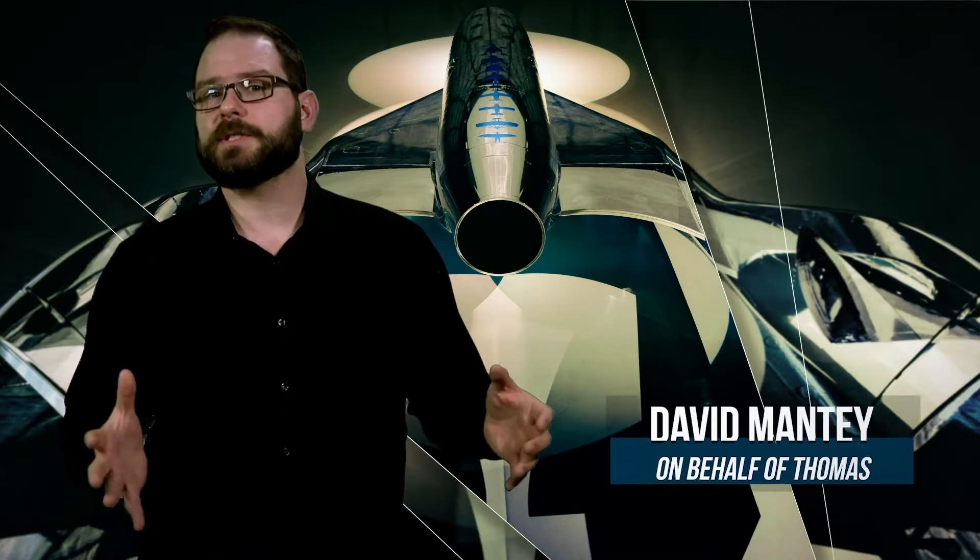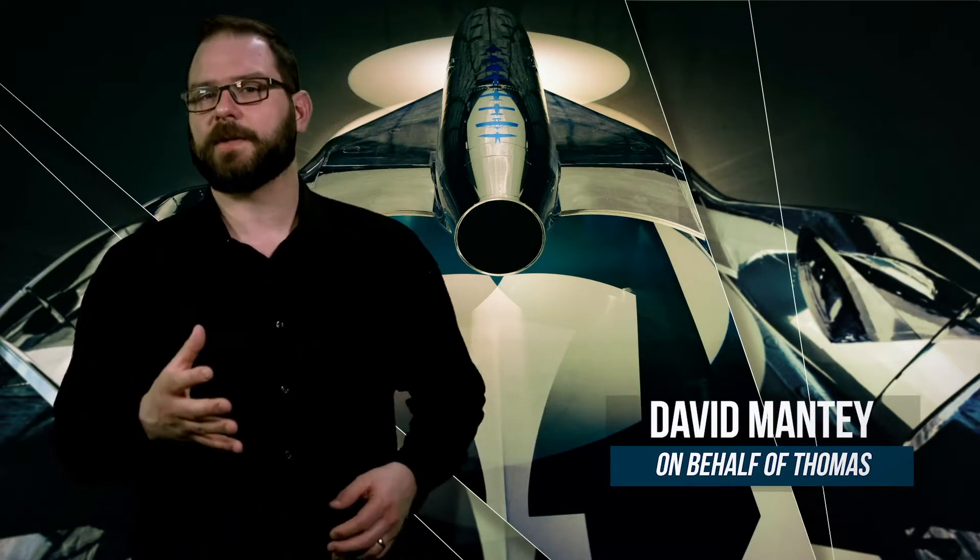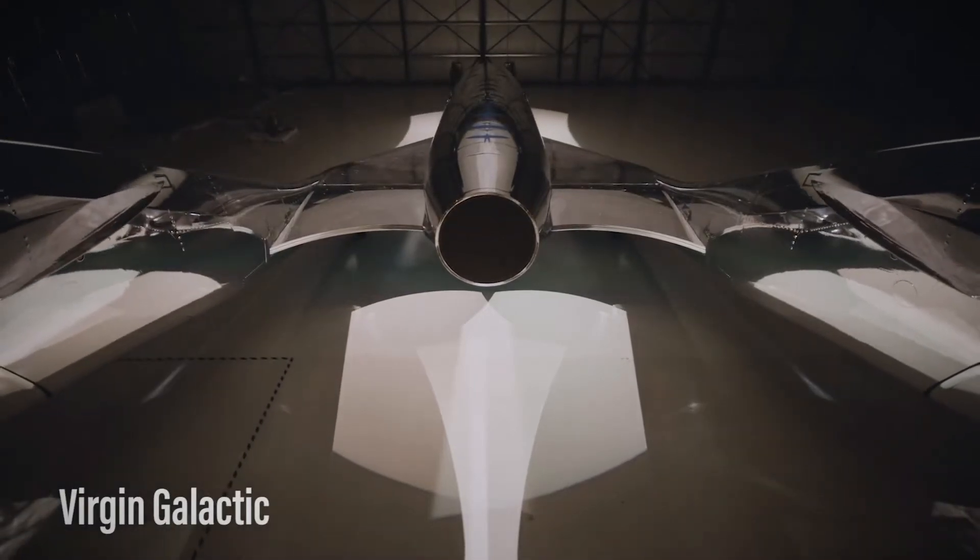On Tuesday, March 30th, Virgin Galactic unveiled VSS Imagine, the newest member of the company's fleet, which is set to begin ground testing and glide flights this summer at Spaceport, New Mexico.